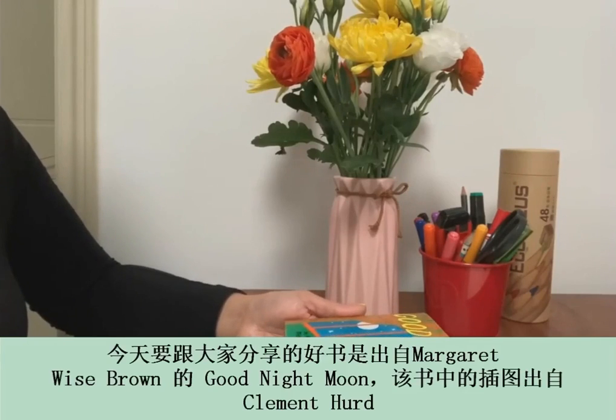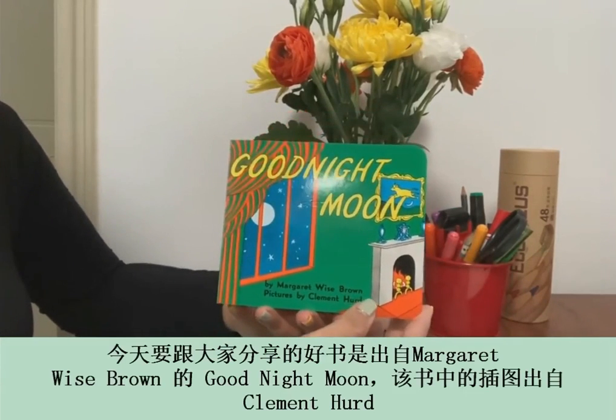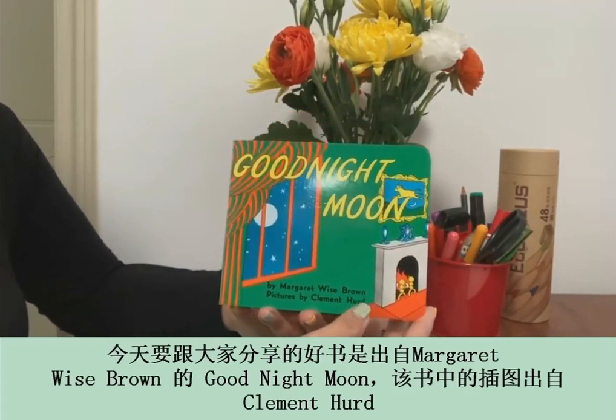Today, I'll share with you another interesting book: Goodnight Moon by Margaret Weiss-Brown, pictures by Clement Heard.